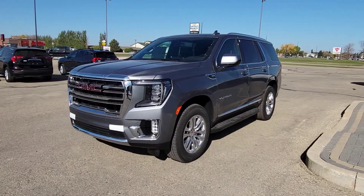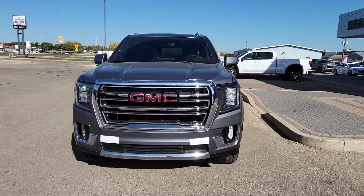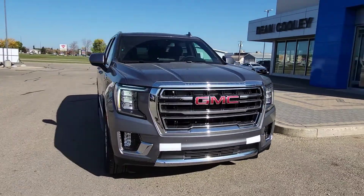Hey, Parkland. Brian here from Dean Cooley GM showing off this 2021 GMC Yukon SLT in satin steel. Let's take a look inside.